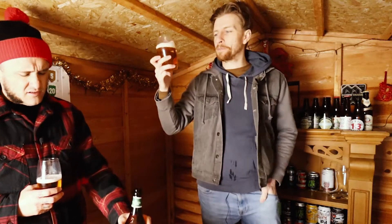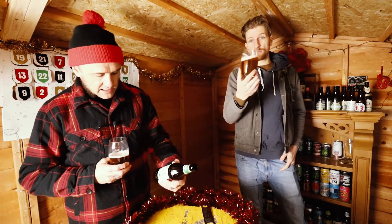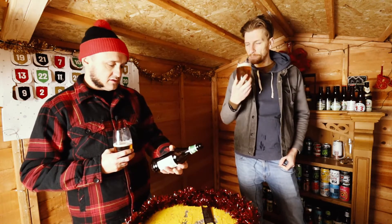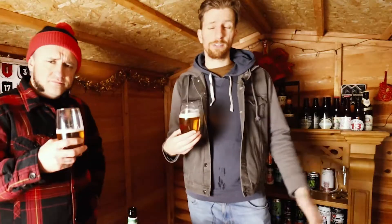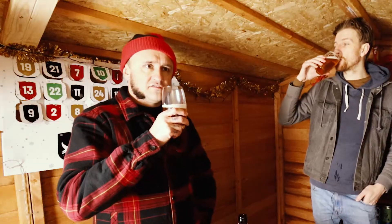So this is a golden ale — four percent, so it's session. It's called a golden beer rather than a golden ale. They sell it as a very thirst-quenching beer, which is an interesting angle to take, but sometimes that's what you want.